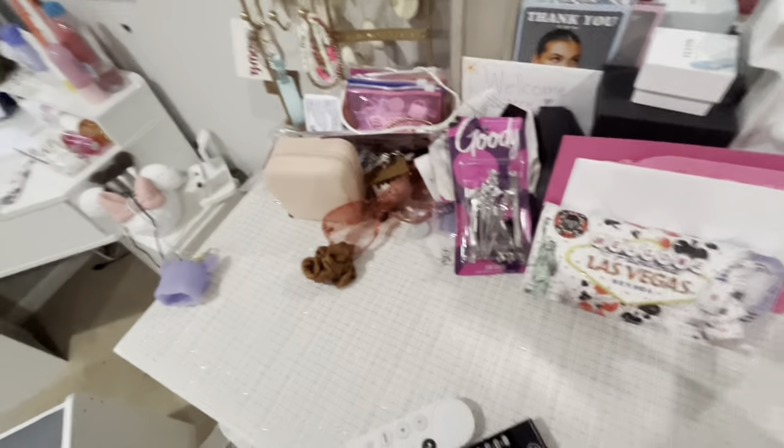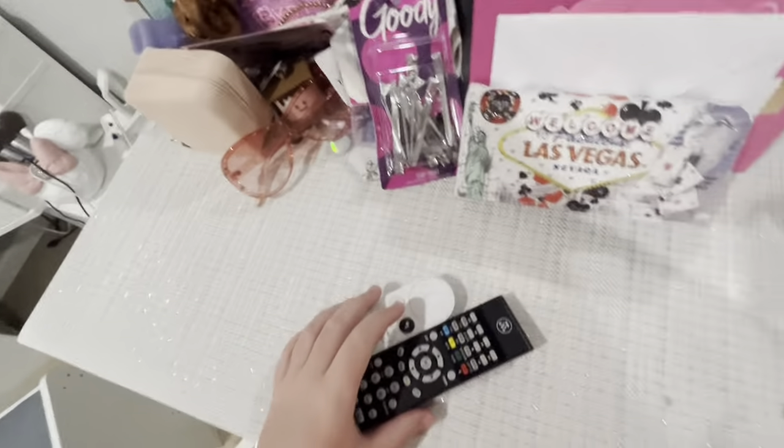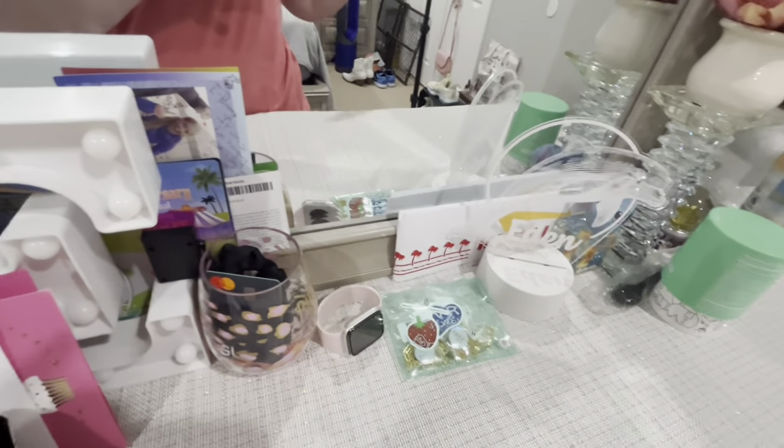I'm just throwing everything in my area over here. I'm going to ask my mom to take these cups downstairs because I don't know where they're going to go in here. Okay, this is like the final look — this is going to be gone and I just have it thrown over there. I put this sock in the drawer. But yeah, this is my nightstand — or my dresser — now.